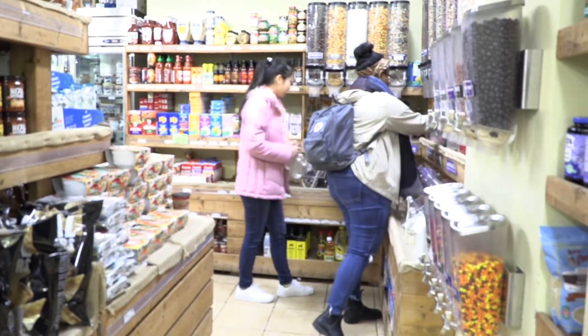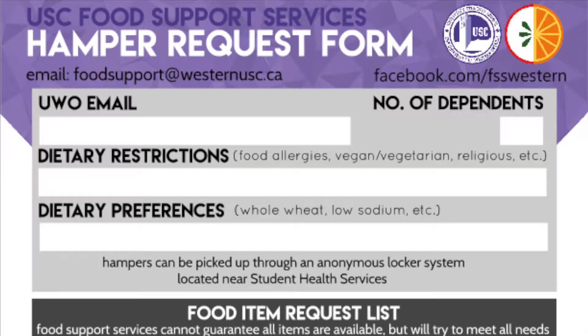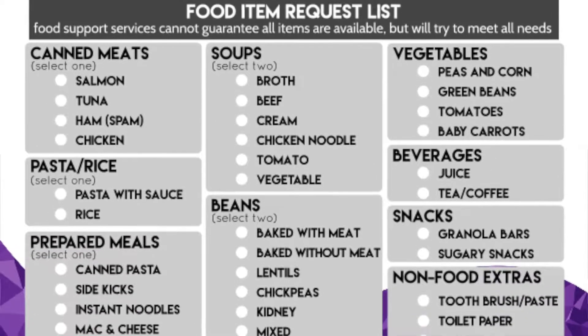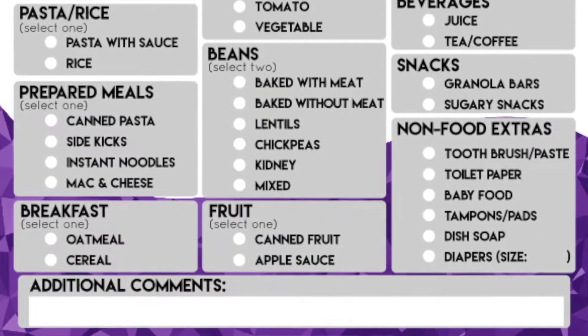But the fact of the matter is that we do consistently see a lot of people coming to use the service. Anyone who has access to a computer, a laptop, or internet can just fill out the form — it has different categories. For canned meats it's got different categories, for grains and vegetables it's got different categories, and you just select your preferences. You can also indicate if you've got any dietary restrictions or preferences that we should be mindful of when creating the hamper.